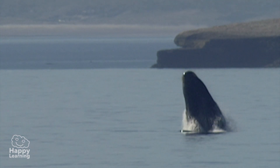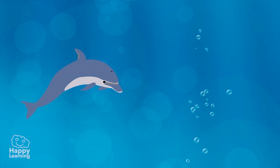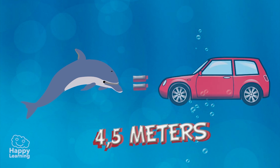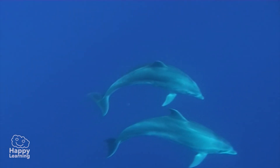Dolphins belong to the cetaceous family, like whales. The average length of a dolphin is around 4.5 meters, which is the length of a normal car, and they weigh about 300 kilos. For orientation, dolphins use a system called echolocation.